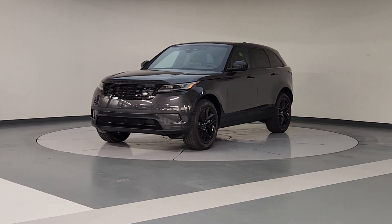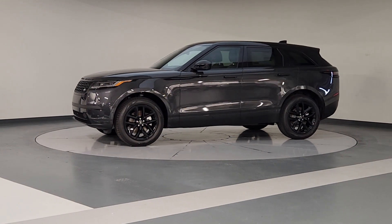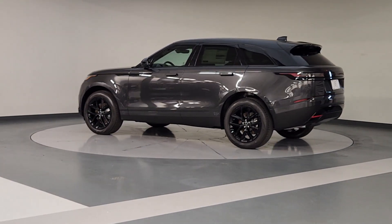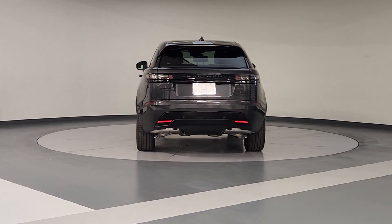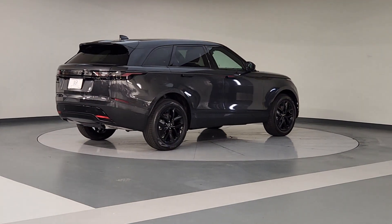Hop into the 2025 Land Rover Range Rover Velar. Let the polished style of this Range Rover Velar transform even the most ordinary journey into an extraordinary experience. From its balanced design and superior build quality to its effortless power and bold refinement, this distinctive SUV lives up to its legendary heritage.